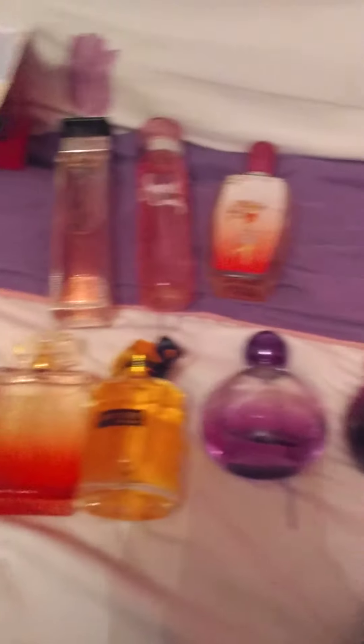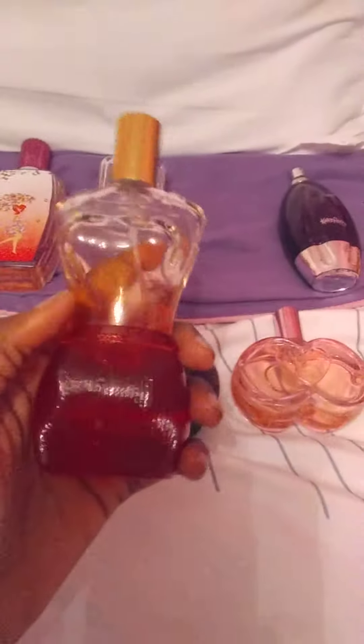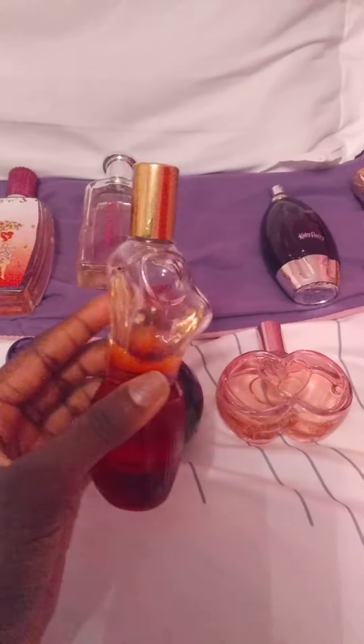I went there a couple of times and got them at different times. This one is called American Girl by Tommy Girl. This one is called Fantasy Girl by Nicki Minaj — this is one of my favorites too.